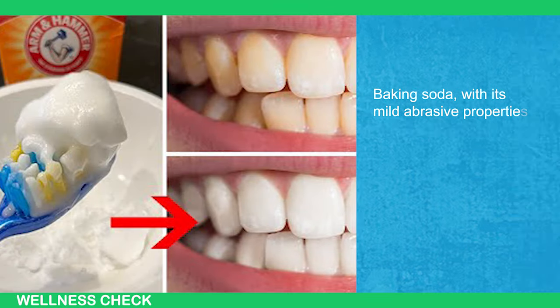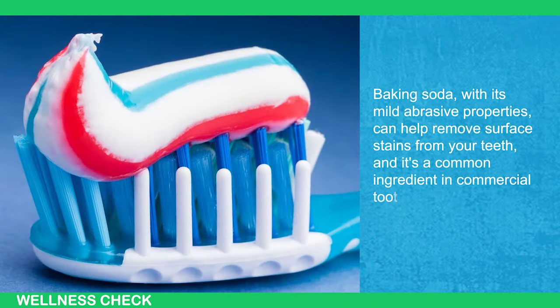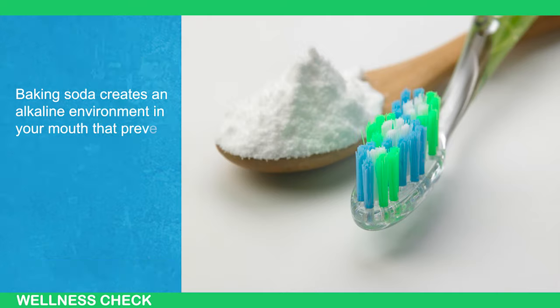Baking soda, with its mild abrasive properties, can help remove surface stains from your teeth, and it's a common ingredient in commercial toothpaste. Baking soda also creates an alkaline environment in your mouth that prevents the growth of bacteria.